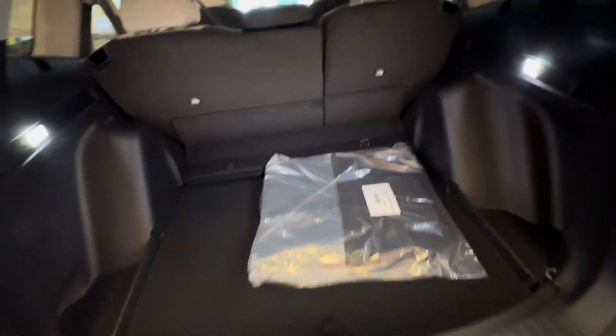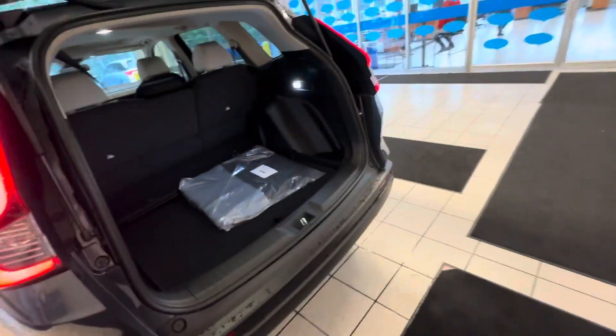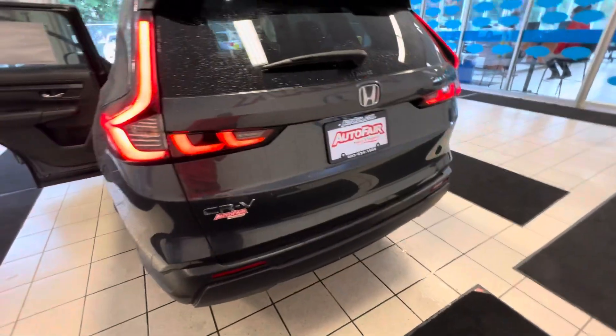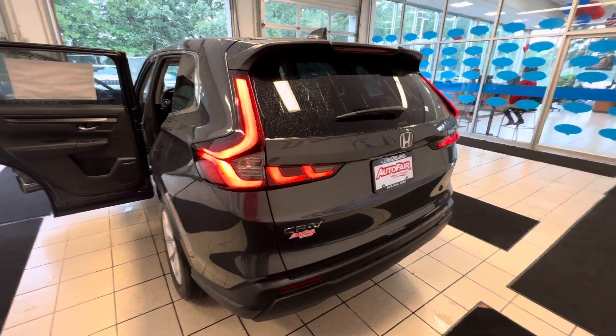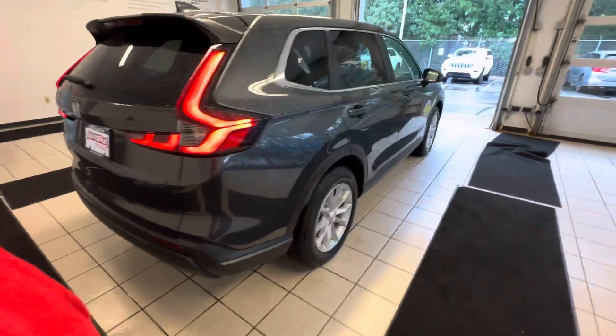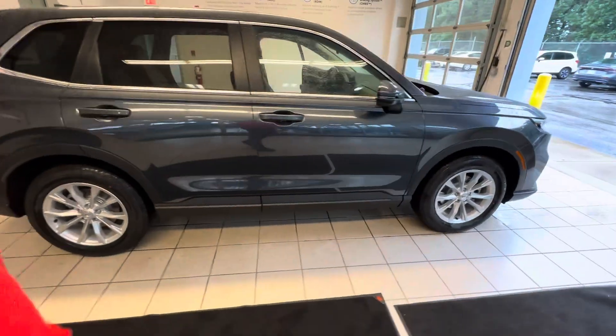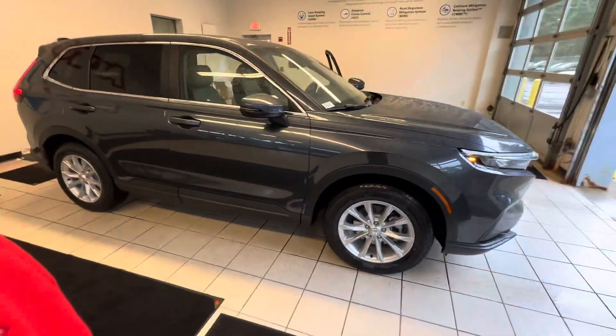Got the spare tire, the jack, and everything. LED lights to show you the trunk. Seats fold down 40/60 split to get more storage. This is the rear end. I would love to show you this vehicle in person — my phone number is 603-204-3575.